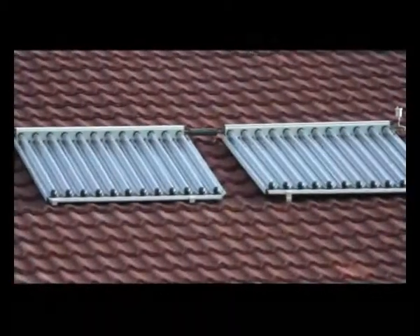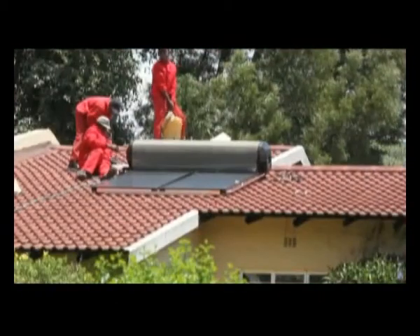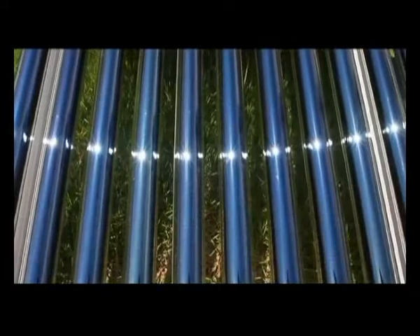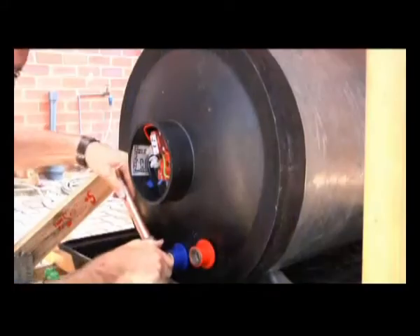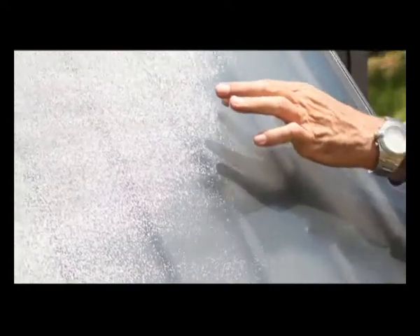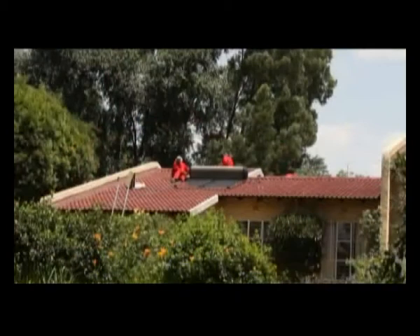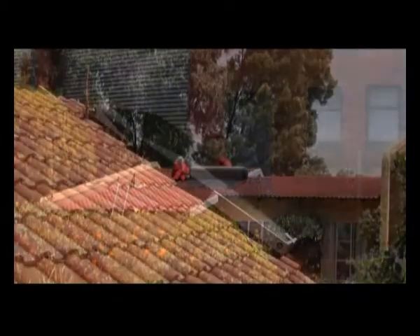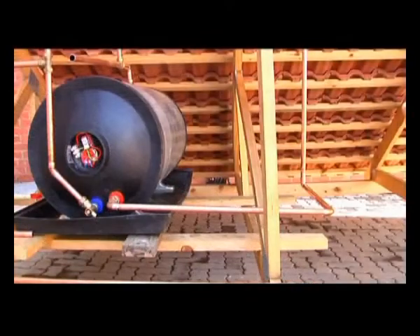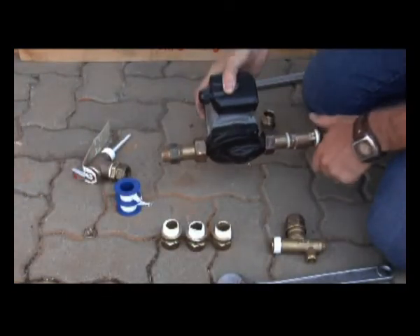A solar collector absorbs the sun's energy and transfers it into the fluid inside the collector. A domestic solar water heating system comprises a solar collector and pipes connected to a storage vessel. A collector can be a flat plate glazed collector or an evacuated tube collector. If the collector is lower than the storage tank, the system will not require a pump. If the collector is higher than the storage tank, the system will need a pump to force the heated fluid down to the tank.